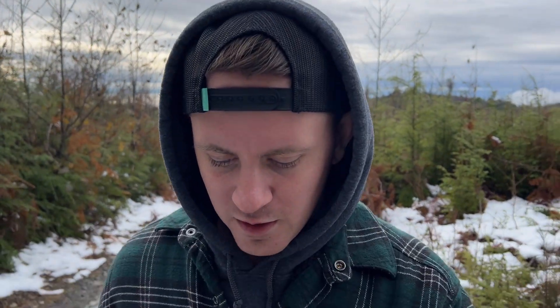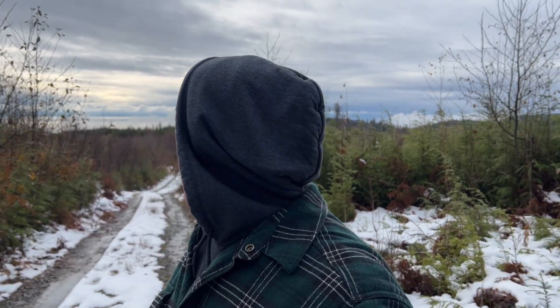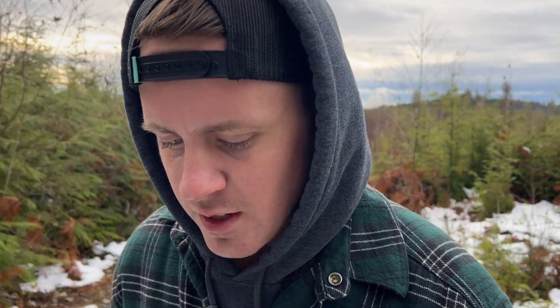Hello everybody. Welcome back to the channel. A bit different video than I usually do. Obviously, as you can see, I'm out in the snow on some random logging road. So like I said, a bit different video.